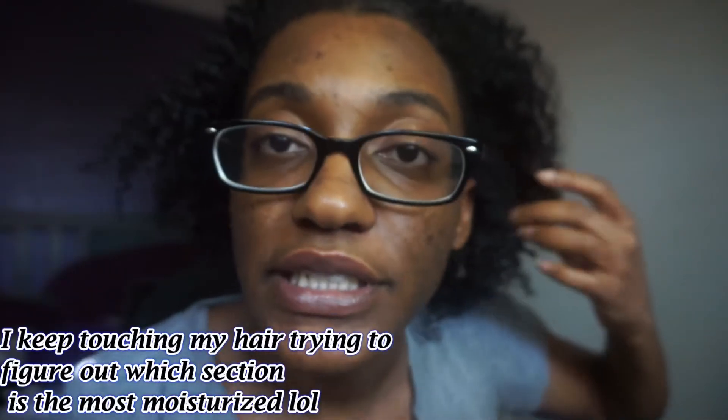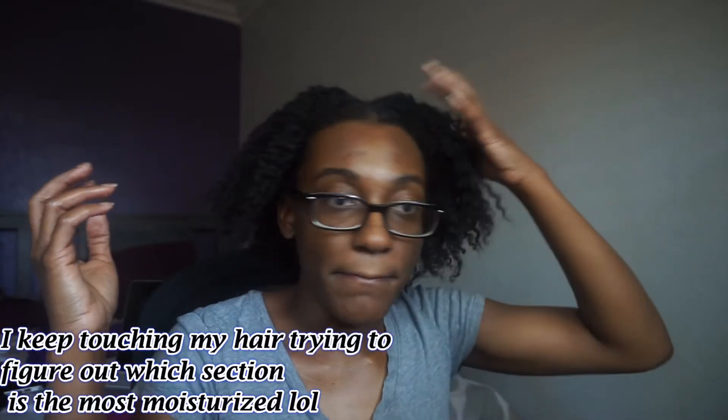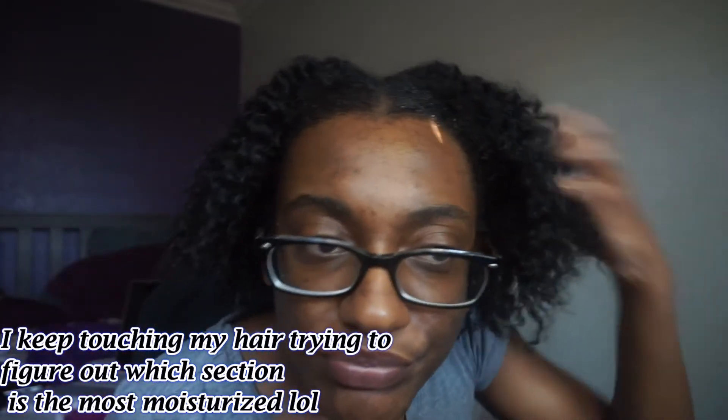I will say that around the perimeter — where my hair is the coarsest — and at my roots, it does feel a little bit drier. And right in here is some edge control, just so you know what that is if you see something there. But overall it is hard to tell which section is the most moisturizing, because all quadrants are pretty soft. My hair is pretty soft and still retaining moisture.